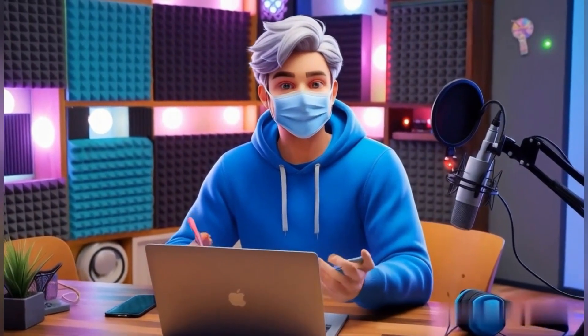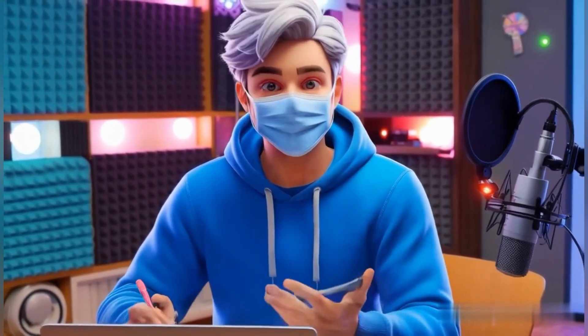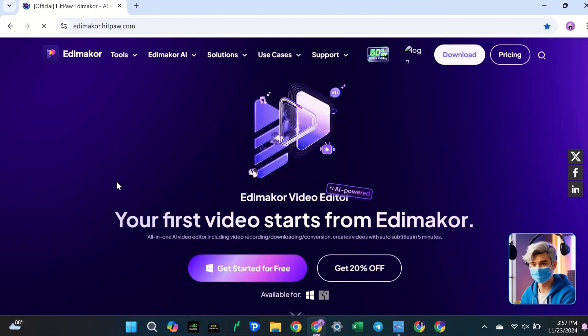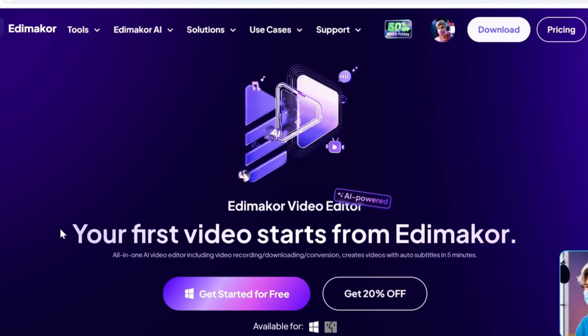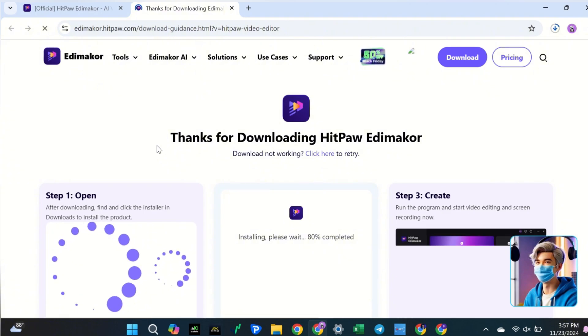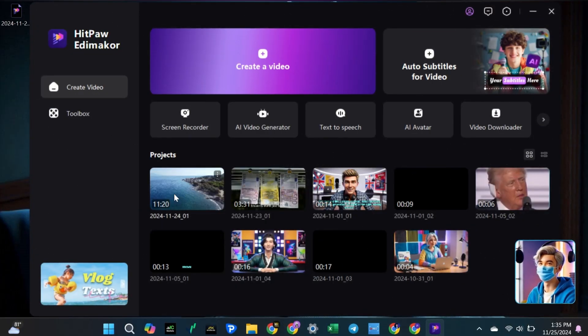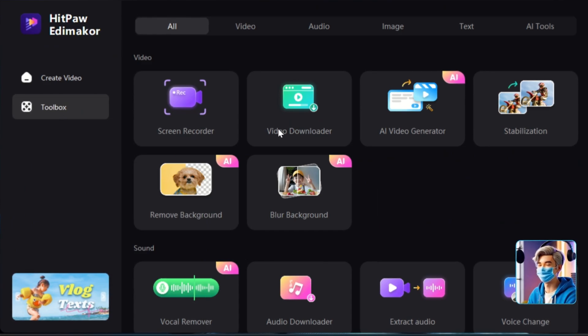Here's how to get started. Open your browser and search for HitPaw EditMaker. Click on the first link that takes you to the official website. I've added the link in the description below for you. Once you're on the site, click on the Get Started for Free button to download the software. It's super simple to set up and won't take long. After installing it, open the software. You'll see the main screen where you can start creating videos. This is where you'll write scripts, add voiceovers, and put everything together.